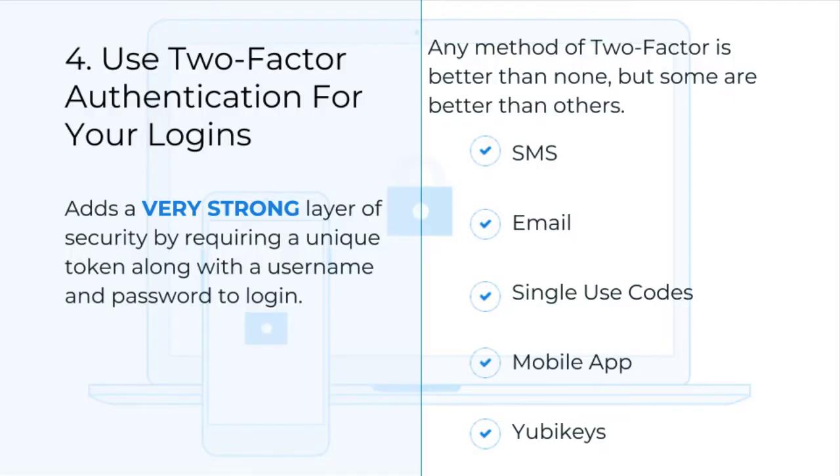Tip number four: use two-factor authentication. Two-factor authentication requires an extra code along with the WordPress username and password to login. Even if a correct username and password are obtained directly from a user's email, the malicious login attempt can still be prevented if the user is using a mobile application to receive their authentication token. Two-factor authentication adds an incredibly strong layer of security to your WordPress site and can be easily added using iThemes Security. I highly recommend that everyone use it.